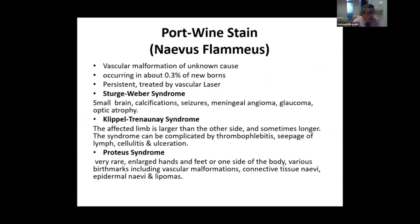It's quite rare — about 0.3% of newborns — and persistent. There is no typical systemic treatment that can be prescribed apart from regular follow-up and possibly considering laser therapy. You need to rule out three important syndromes associated with the port-wine stain.